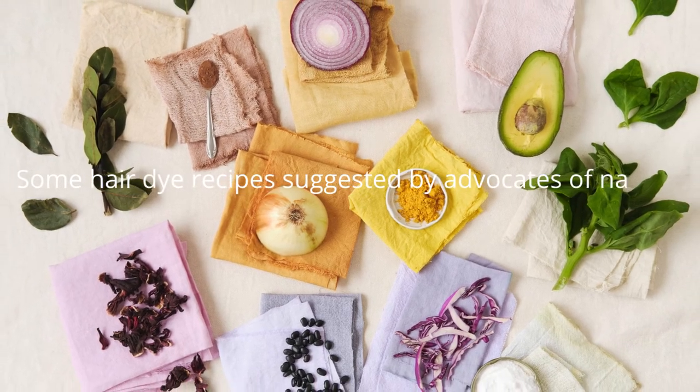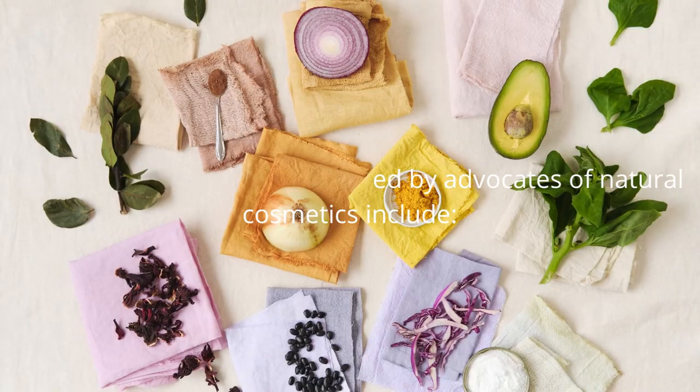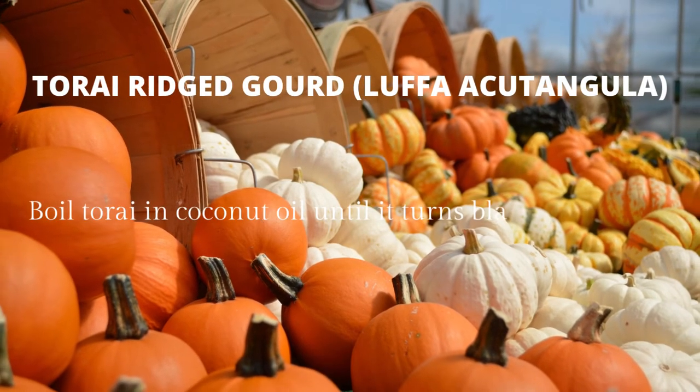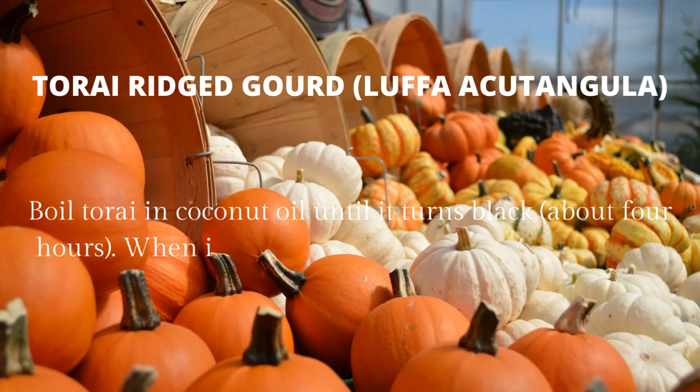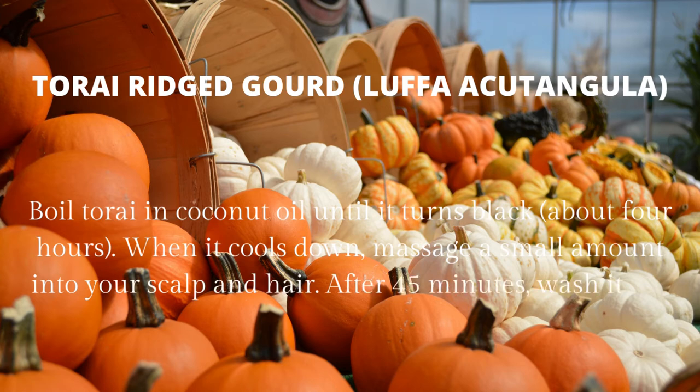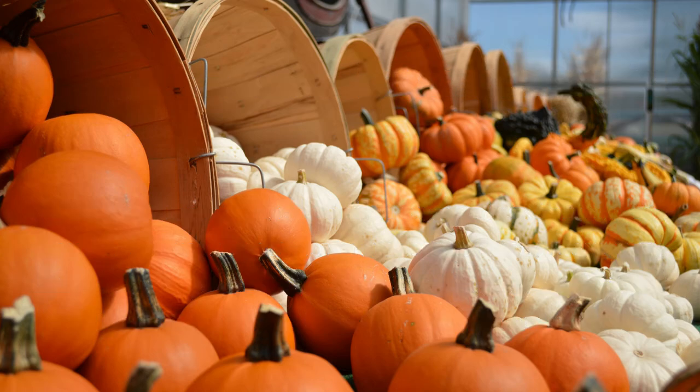Some hair dye recipes suggested by advocates of natural cosmetics include: ridge gourd (Luffa acutangula) — boil ridge gourd in coconut oil until it turns black, about 4 hours. When it cools down, massage a small amount into your scalp and hair. After 45 minutes, wash it out of your hair. Repeat two to three times a week.